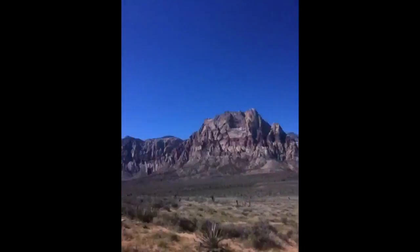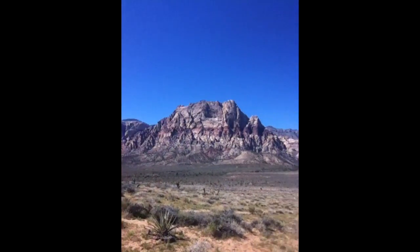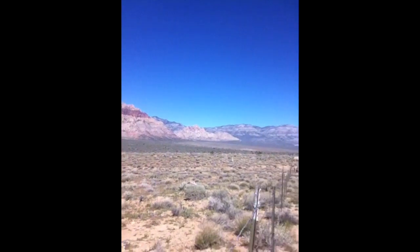So it's the next day and we're at Red Rock Canyon. We just saw a wild donkey and this is what Red Rock Canyon looks like. So right now we're climbing the Red Rock and here's how high we are so far.